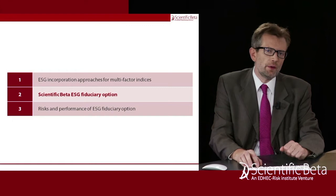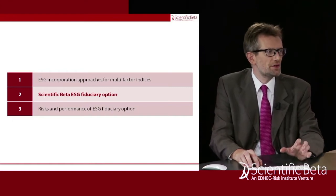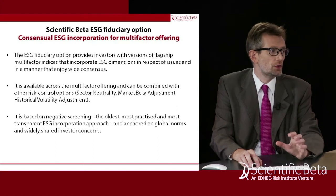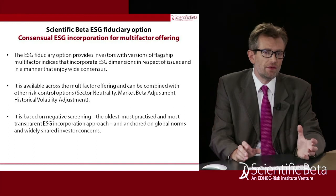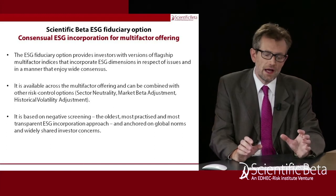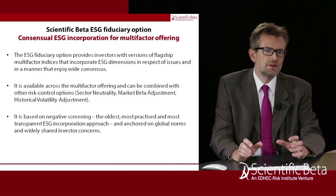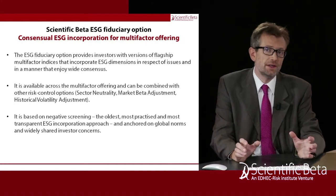Scientific Beta has added an ESG option to its fiduciary risk controls. The idea of the fiduciary option is to be available across the entire multi-factor offering and can be combined with other risk control options such as sector neutrality or market beta adjustment. It provides investors with versions of the multi-factor indices that incorporate ESG dimensions in respect of concerns that enjoy very wide consensus, using an approach that is also very consensual: negative screening. That's the oldest, most practiced, and most transparent ESG incorporation approach.